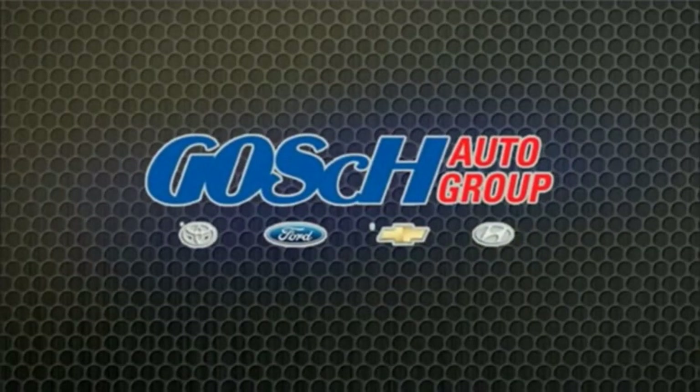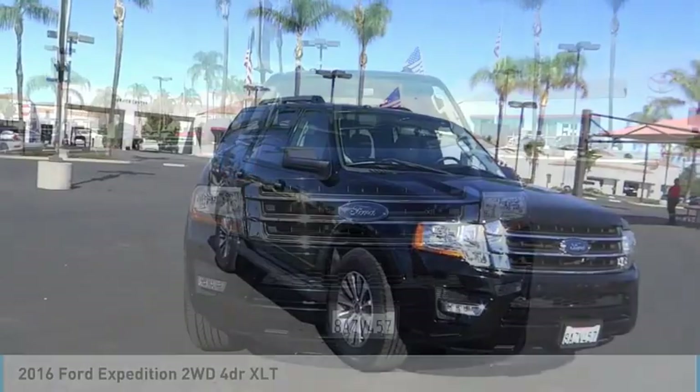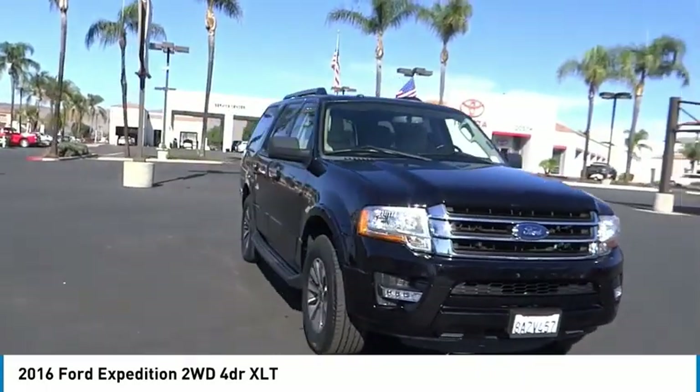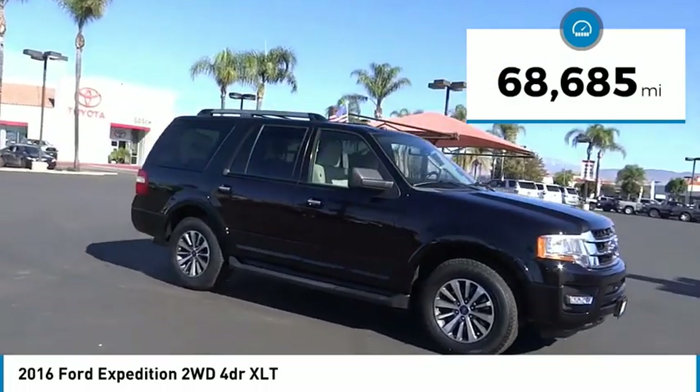Josh Ponder Group, the easy way. Take a ride in the 2016 Expedition. Powerful, controlled, resourceful. This vehicle has less than 70,000 miles.